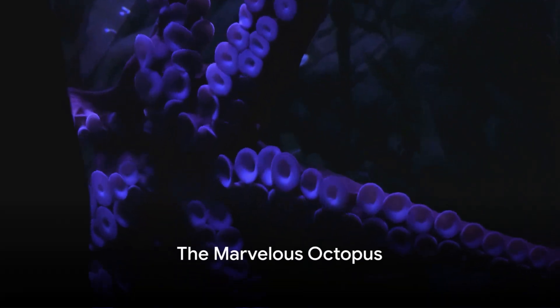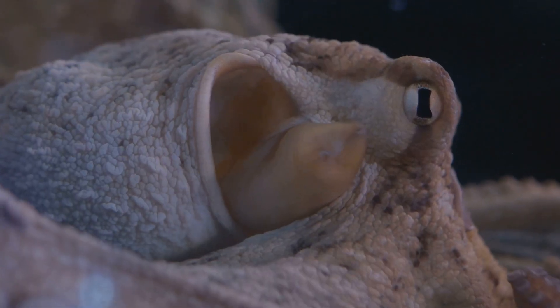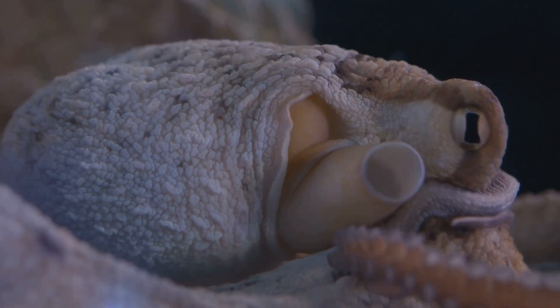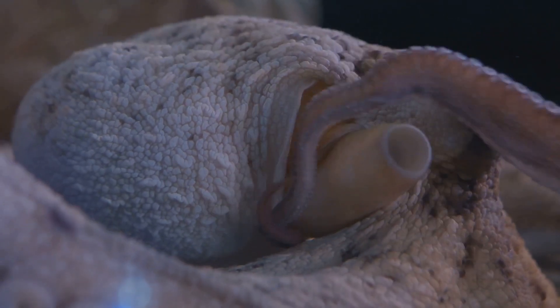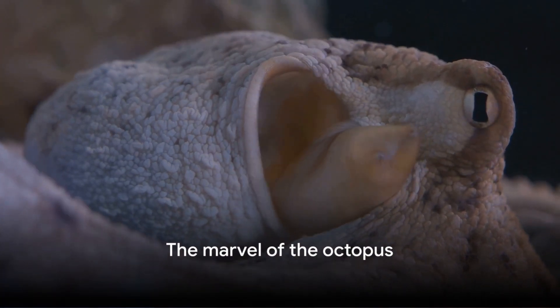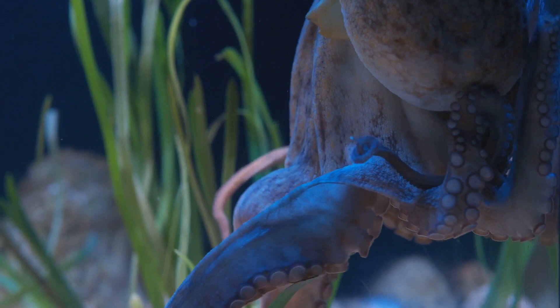Did you know that an octopus has three hearts? Yes, you heard that right. They have one heart that pumps blood to the entire body, and two that do the heavy lifting for their gills. A fascinating creature indeed, the octopus is a marvel of nature that we're about to explore.